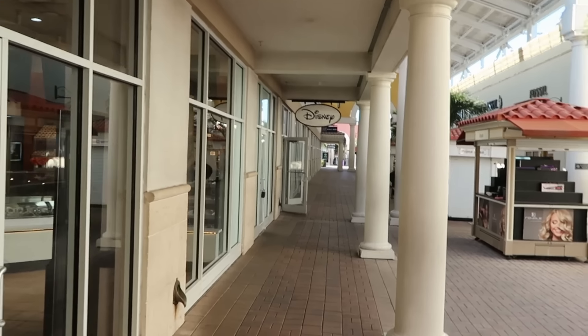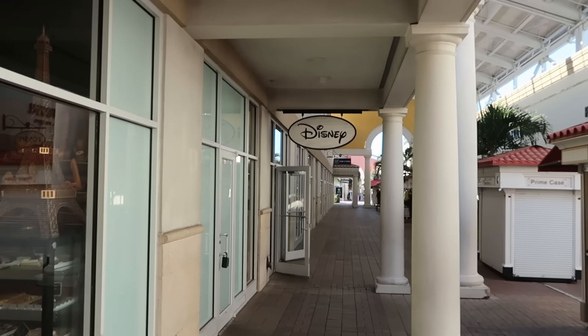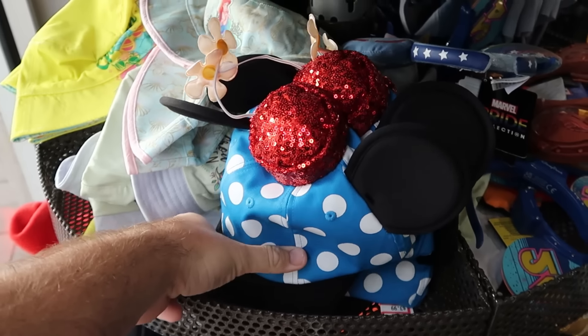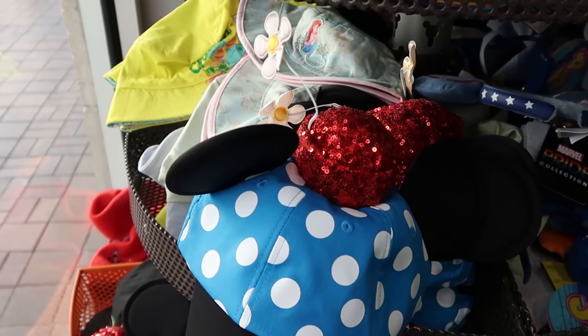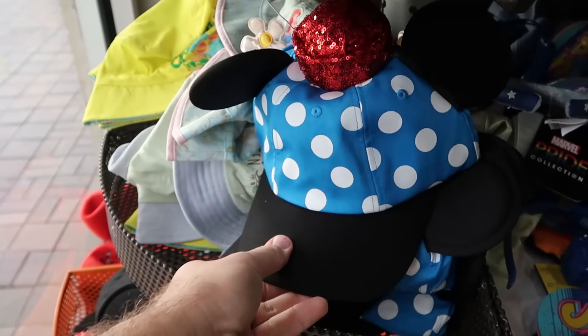We're just making our way to the Disney Character Warehouse — there's like nobody in sight. Let's head inside and check out all the newest merchandise. As soon as you come inside, they have a great assortment of different baseball caps and ears. They still have that Minnie Mouse baseball cap with a little rhinestone hat on top and the flower. These are adult size, $7.99.